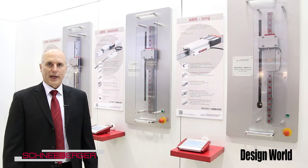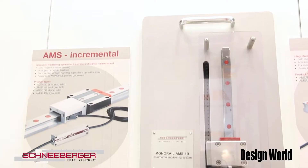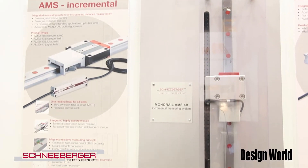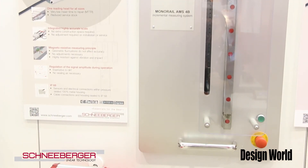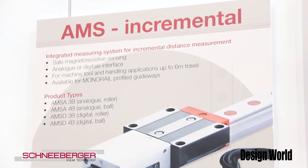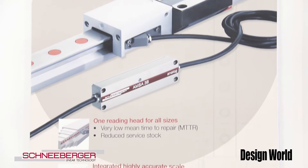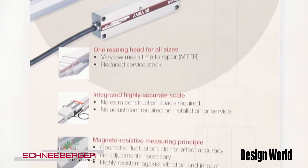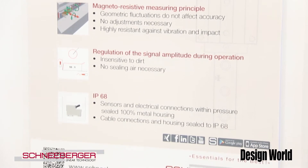One of the showcases of our booth here at IMTS is our integrated linear encoder with profiled guideway. This is a product that Schneeberger has become well known for over 15 years. We have an integrated scale on both ball and roller guideways, and this can give you a digital feedback of 0.2 microns.